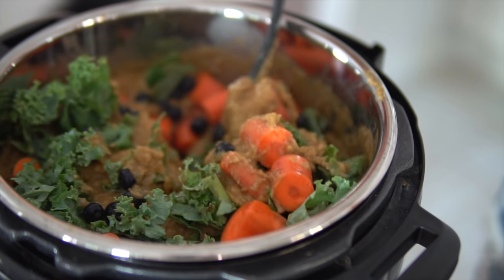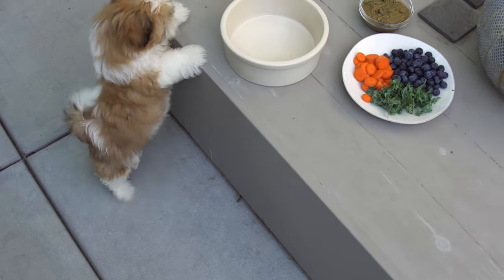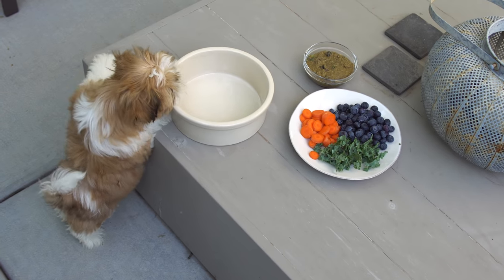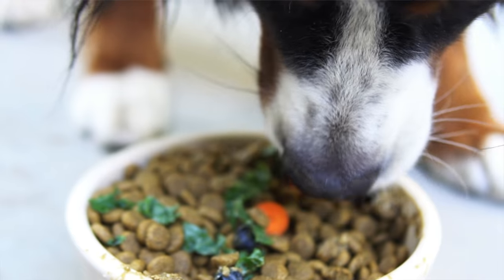I might pull up a dish right next to Beau tonight — it looks amazing. This is legit what we eat every single day. So contrary to popular belief, dogs are not carnivores. They're actually omnivores, so they can subsist on a 100% vegan or plant-based diet just as we can, and they can thrive well into old age, which is all that we want for Beau.